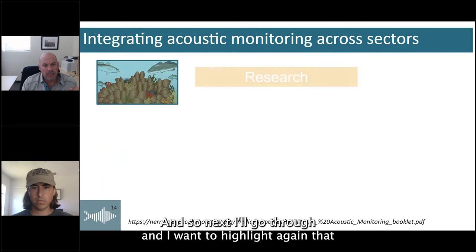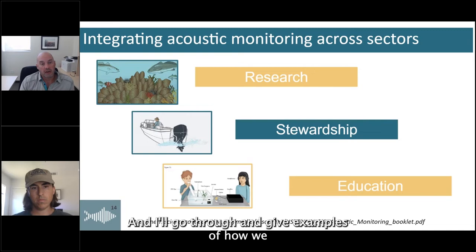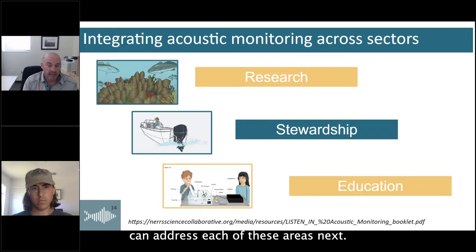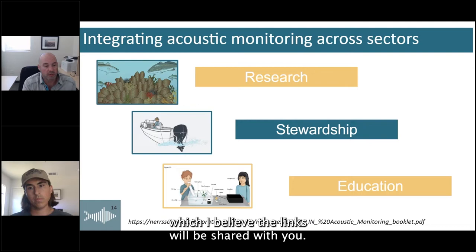Within our framework we designed this in a way that would integrate with each sector of the NER — components that address the research priorities, the stewardship components, and also the education sector of each NER. We have also created an infographic booklet that outlines this whole approach. It's available through our project page, and links will be shared with you.